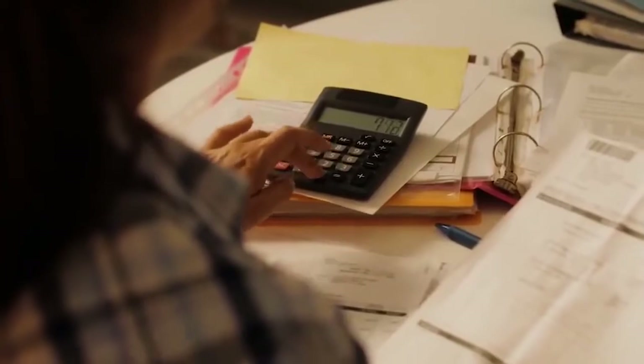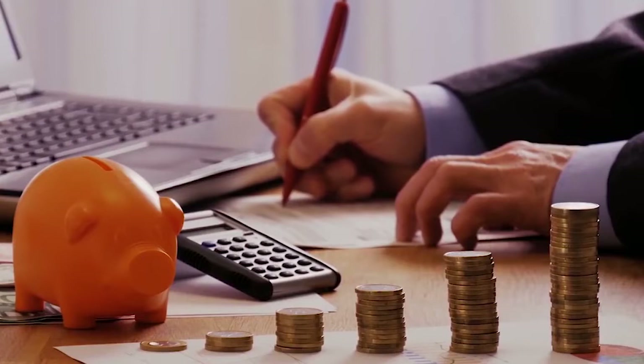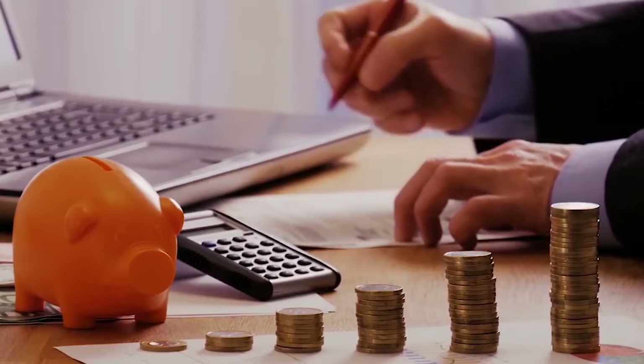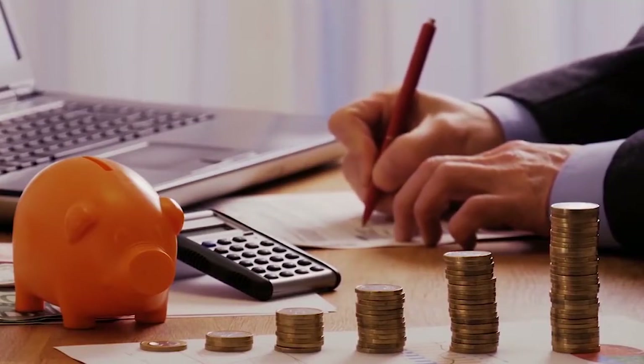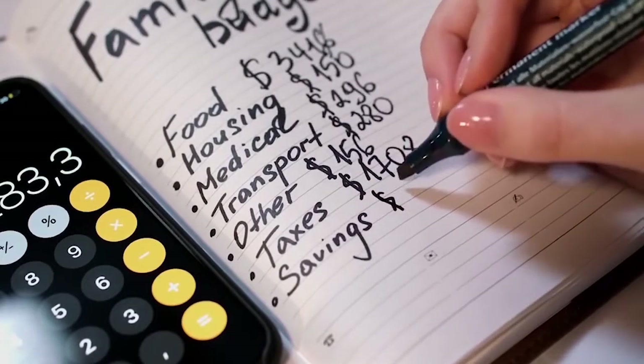The accountant maintains figures needed for tax time and keeps the financial planner up on changing tax laws. Both are full-time careers. On top of that, an attorney is good to have on retainer for the advisor and the accountant to work with, as needed, and for estate planning.